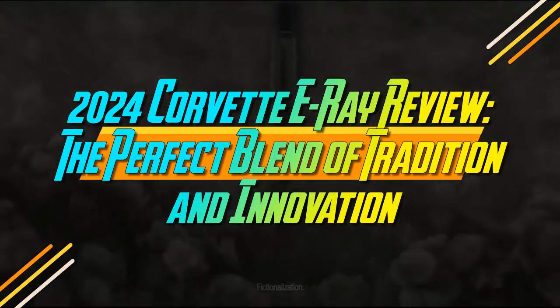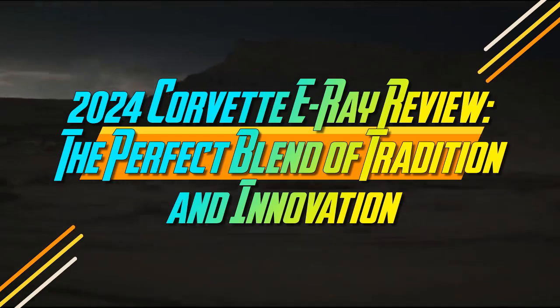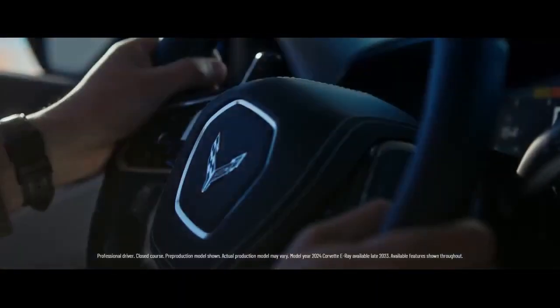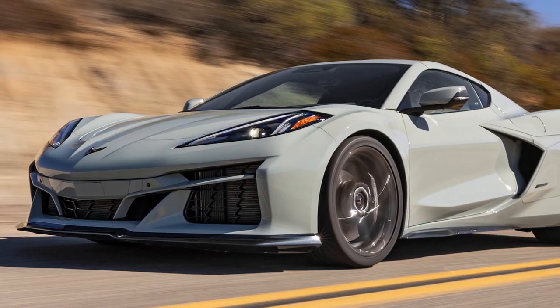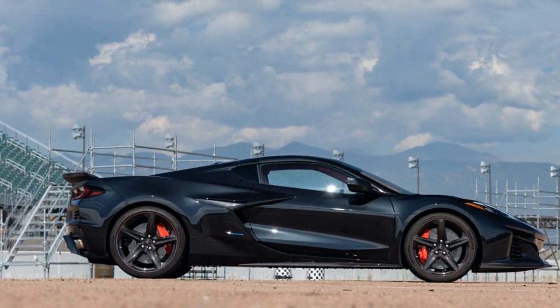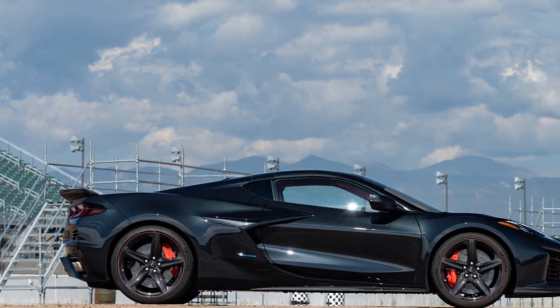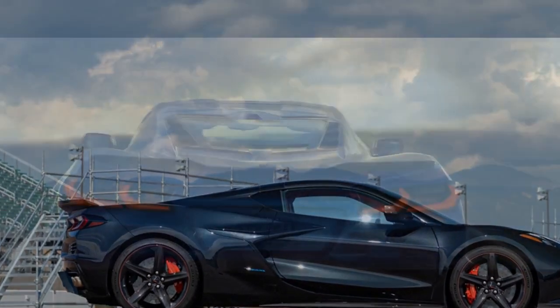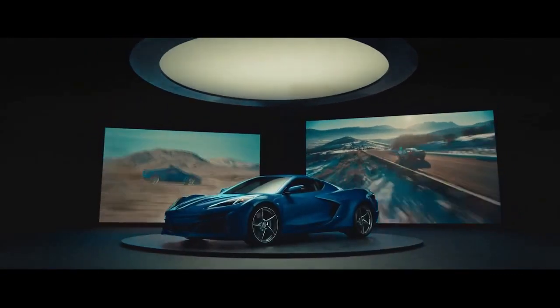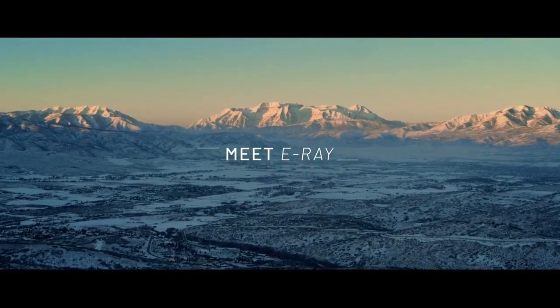2024 Corvette E-Ray Review: the perfect blend of tradition and innovation. Corvette stands as a true American icon, enduring through the years with remarkable resilience. Chevrolet discovered a winning formula and adhered to it for decades, but this changed with the introduction of the C8, notable for its all-new mid-engine design — a feature typical of exotic supercars. The innovations continue with the 2024 Corvette E-Ray, which is not only the first hybrid variant but also the first to feature all-wheel drive. Unsurprisingly, it's a Corvette unlike any other.